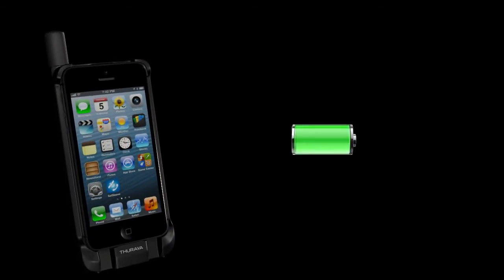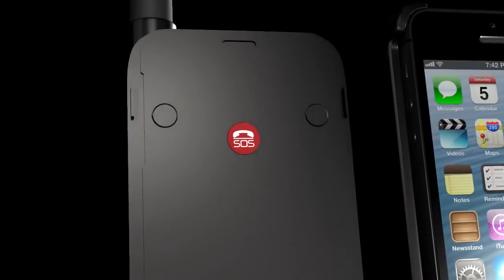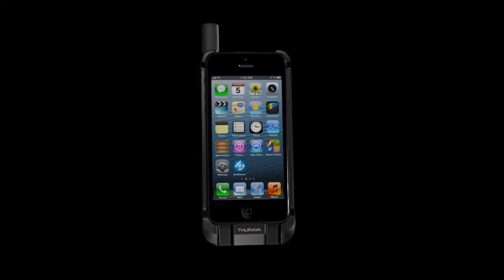You can talk longer — the Theraya Satsleeve comes with a built-in battery pack that extends the life of your iPhone. It's also equipped with a dedicated emergency call button, allowing you to make a phone call to a predefined number even without your iPhone docked.